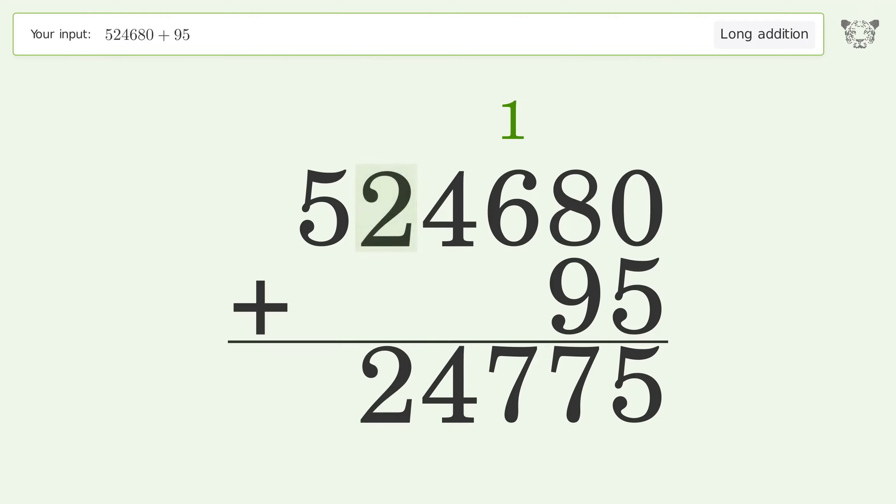Write 2 in the ten-thousands place, write 5 in the hundred-thousands place. And so the final result is 524,775.